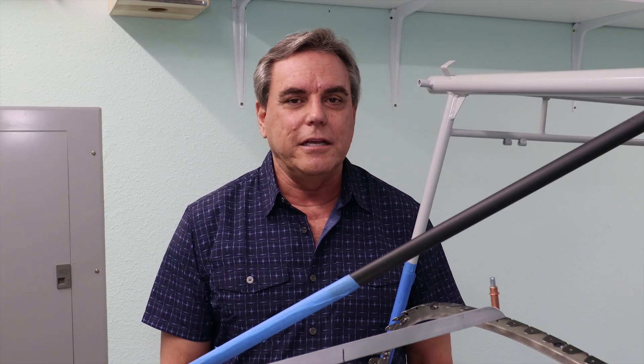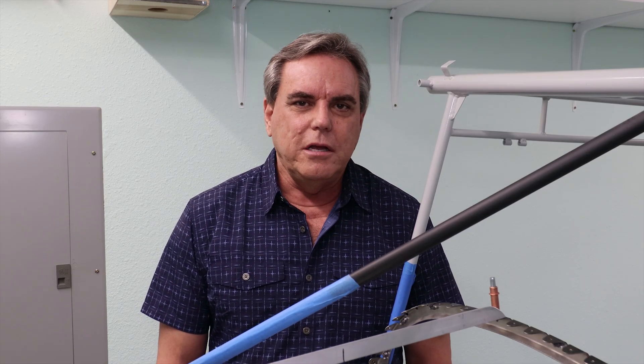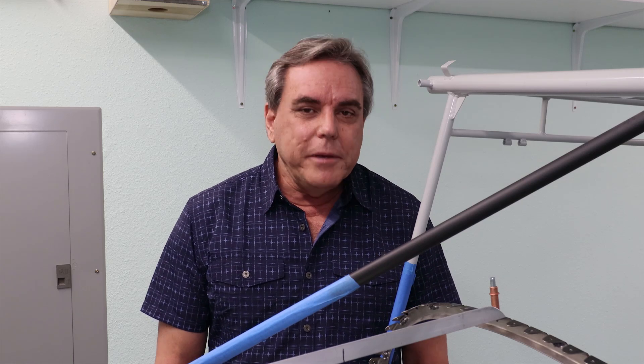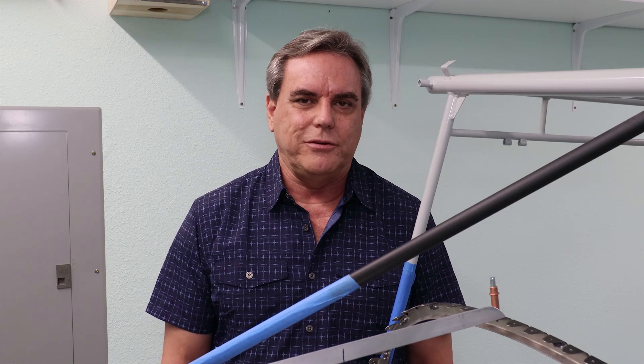Our move from Salt Lake City to Dallas is finally starting to feel settled. The garage is starting to look like a real shop now, so I can start again on the airplane. Let me give you a tour of the shop, and also I want to go over the installation of the autopilot servos.